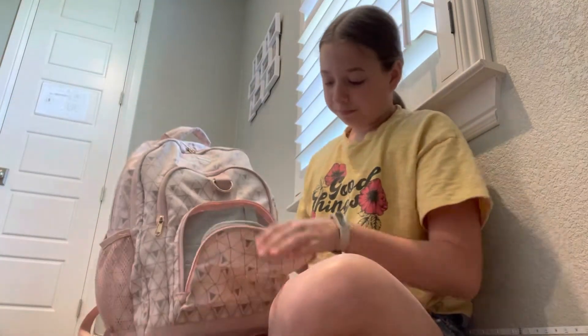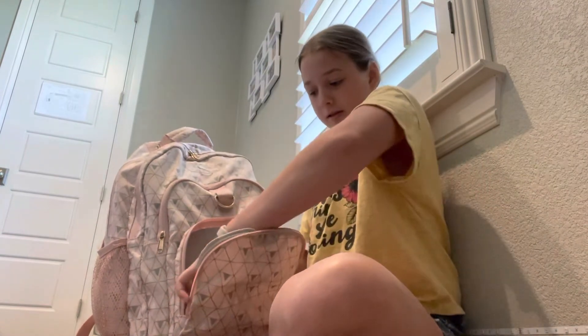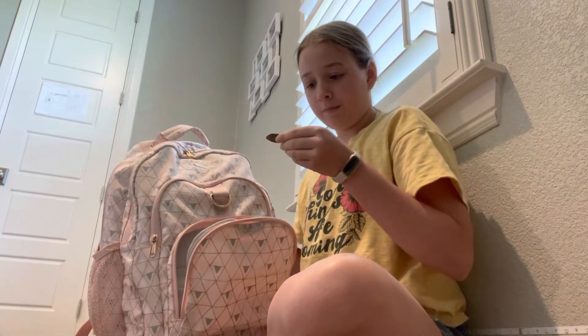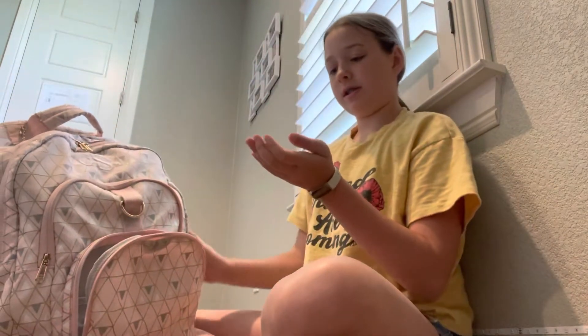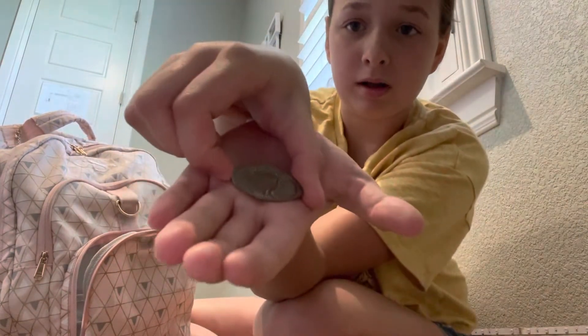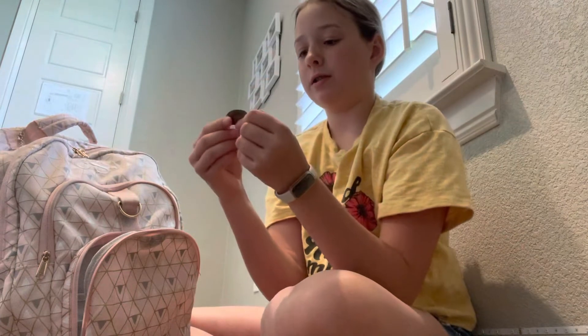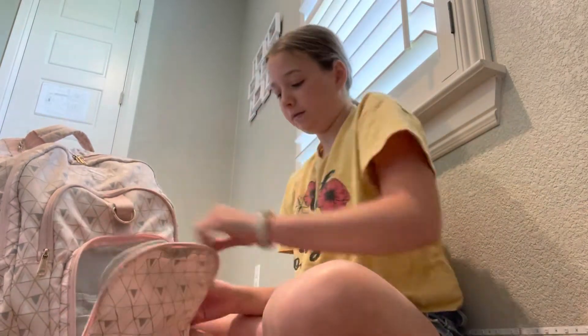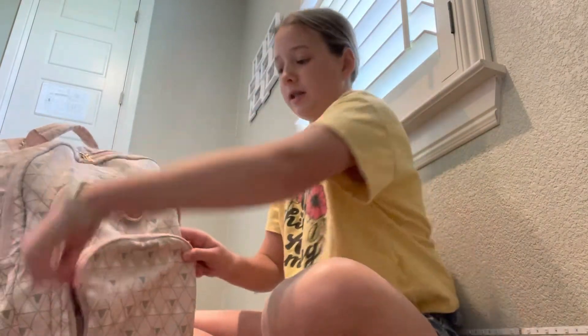So we're gonna go into the first pocket. I got this one from South Dakota — probably need to put it in my memory box. I went to the Corn Palace and it was really cool, y'all should go there.